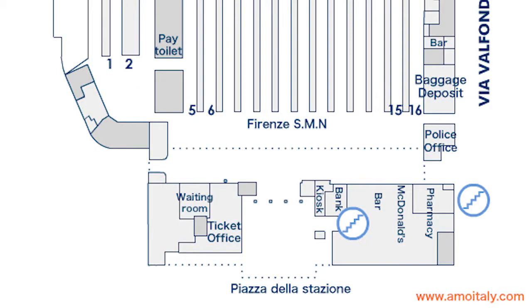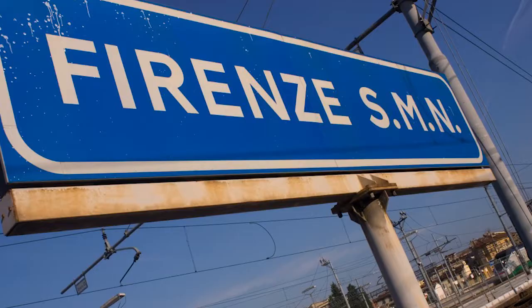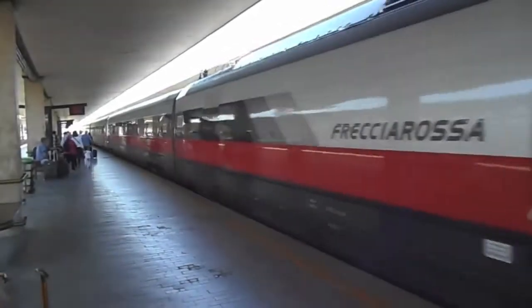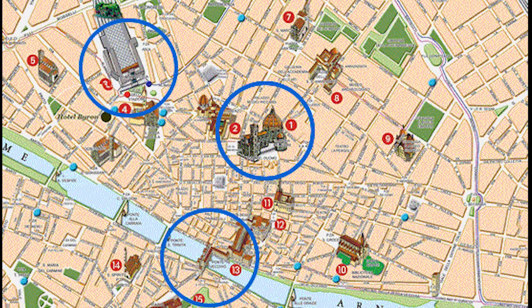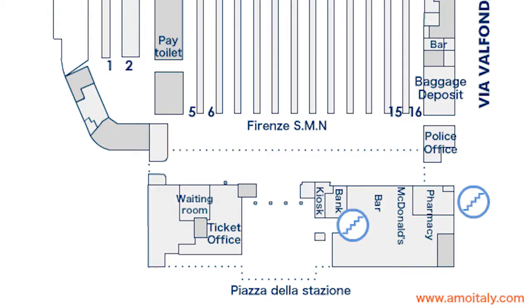There are 19 platforms at Firenze Santa Maria Novella, abbreviated Firenze SMN on most train schedules, which is right in the city centre and a short walk from the Duomo and other major attractions. The entrance hall has the rail ticket office and a few shops and restaurants.